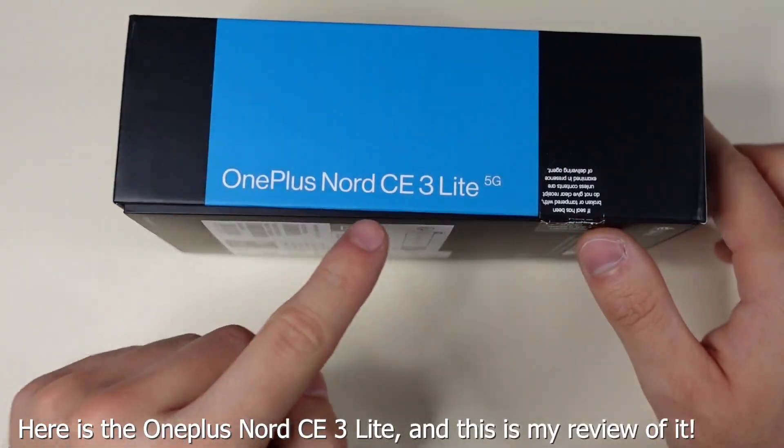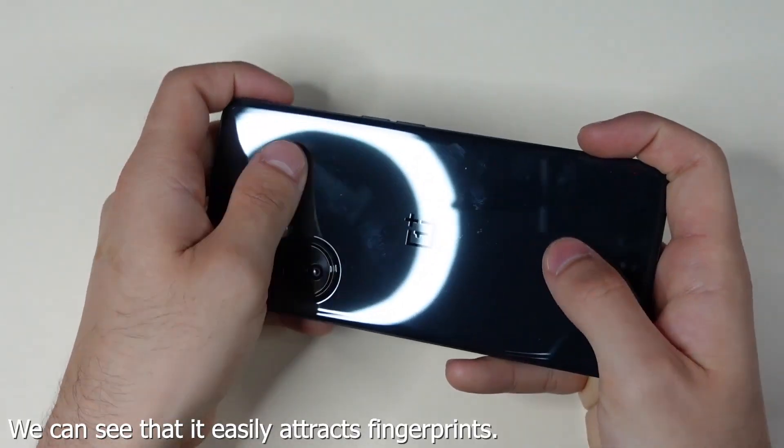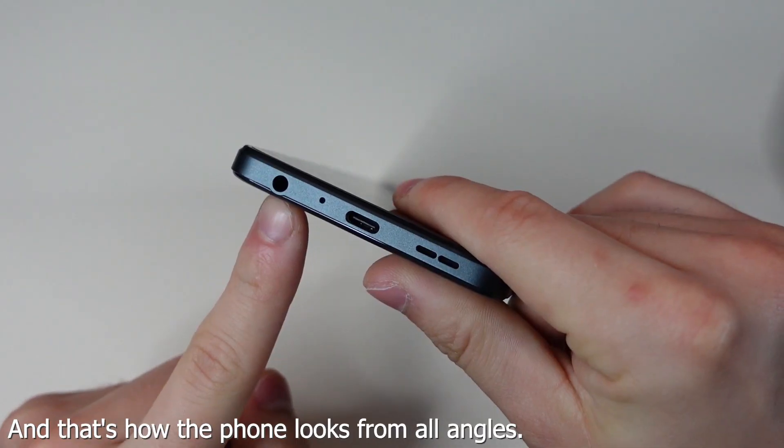Hello. Here is the OnePlus Nord CE3 Lite, and this is my review of it. We can see that it easily attracts fingerprints, and that's how the phone looks from all angles.